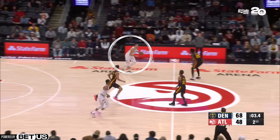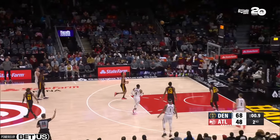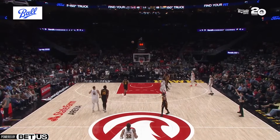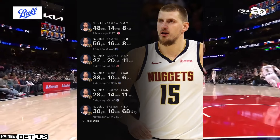Look at this for a second - Nikola Jokic brings it down half court and pulls up a half court shot like it's nothing and drains it. The dude is just nonchalant. And if you look at his stats in the last six games you would think that these are video game numbers, dropping 104 points in the last two games.